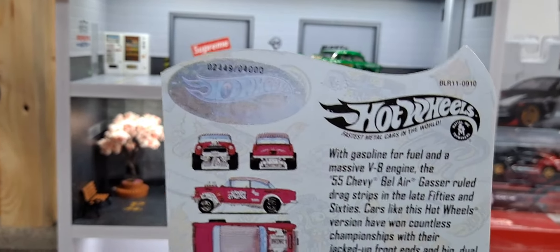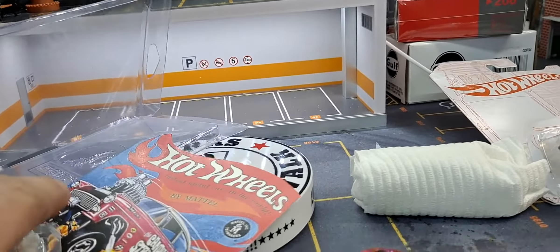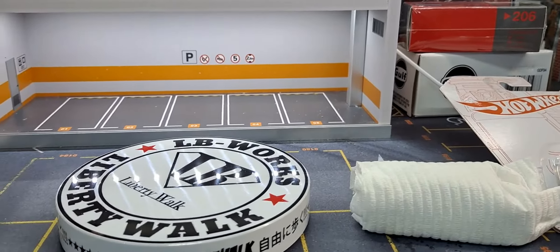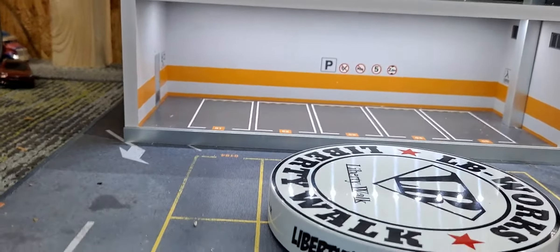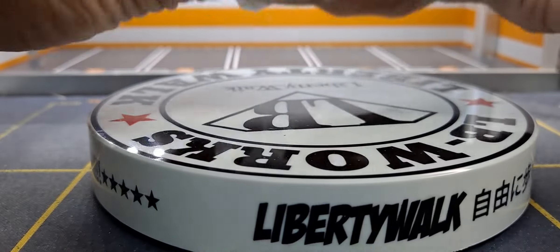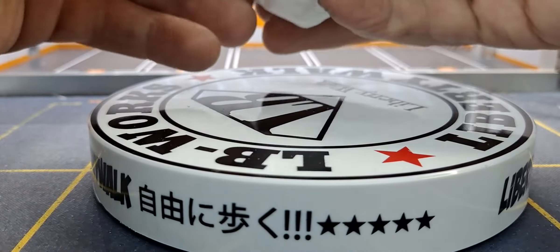The guy I purchased it from on eBay was a customizer. He asked me if I wanted it attached or not, and for what he charged I don't think there's any way I could duplicate the paint job or the card. It could be glued on but I chose to have it loose so I could show it. You can see it's a pretty well done copy.